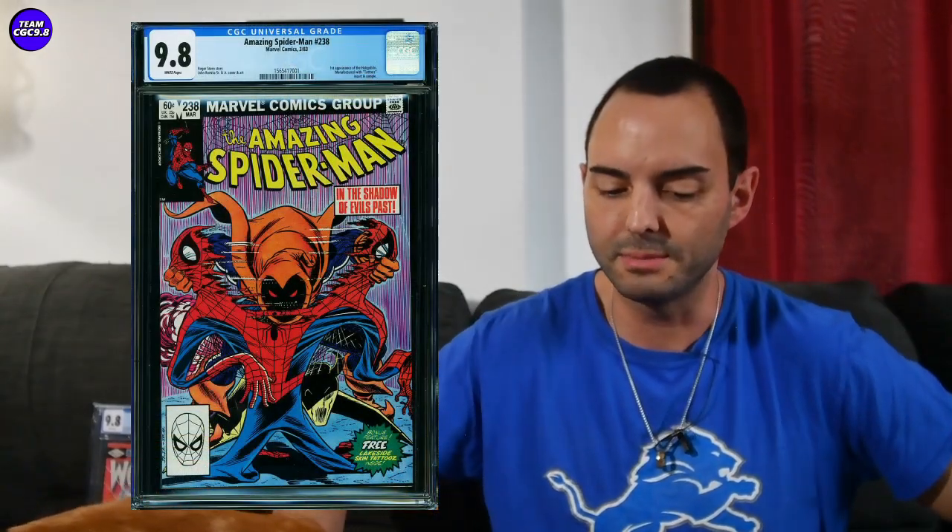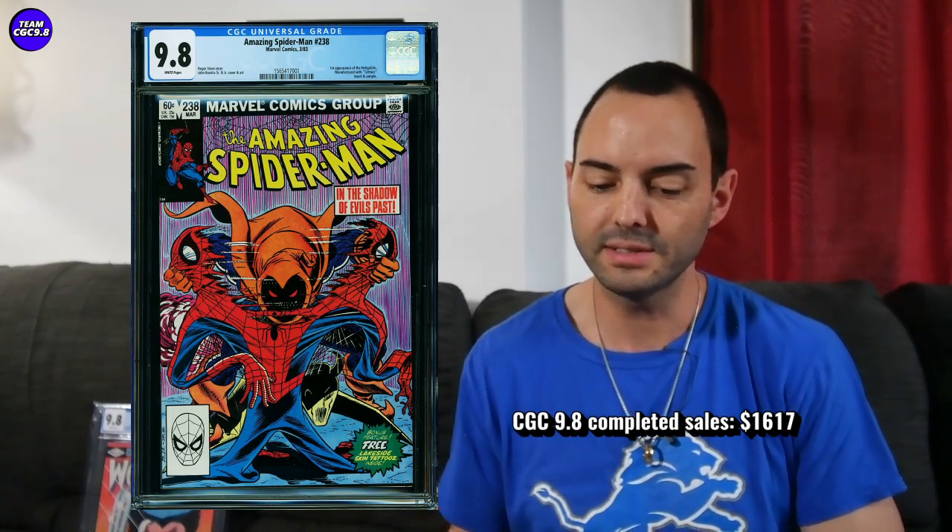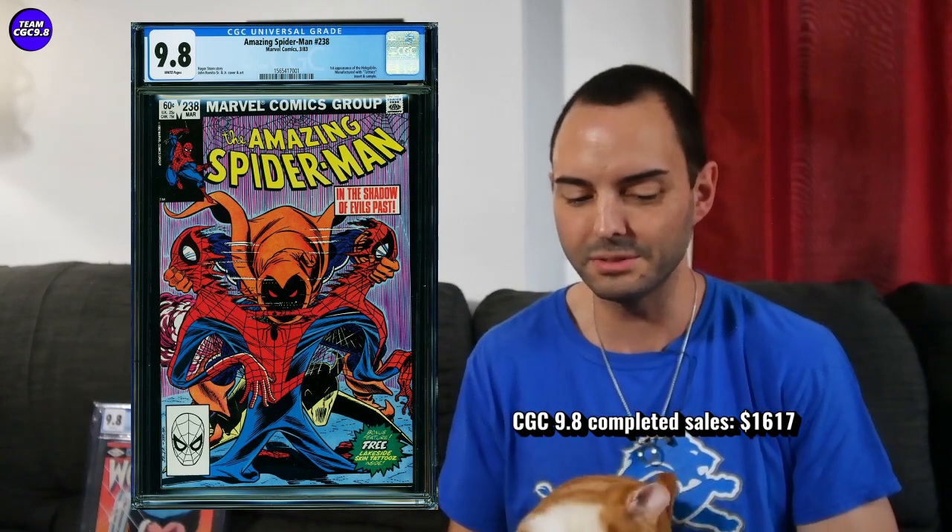Next is Amazing Spider-Man 238 — a book I have — and this one seems to be taking a little bit of a leg down as well. The direct edition sold for $1,617. I think these were going a little bit under $2,000 recently, so $1,617 is the lowest I've seen in a while. If you want the direct edition, that's pretty much the price to aim for. The newsstand version also sold for $2,211 — at one point not too long ago those newsstands were definitely over $2,500. Amazing Spider-Man 238 is just cooling down in the short term.